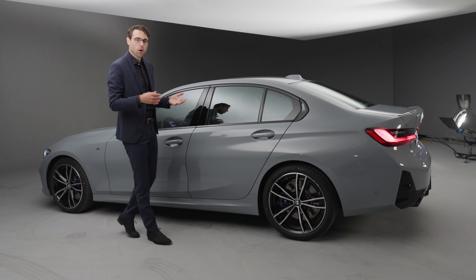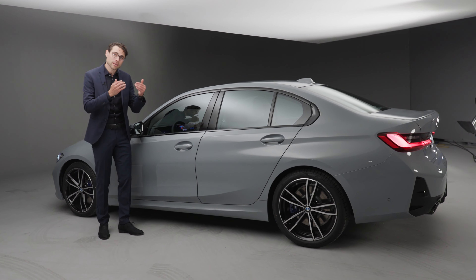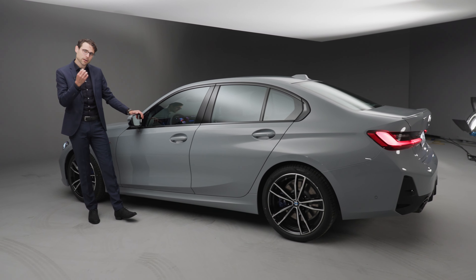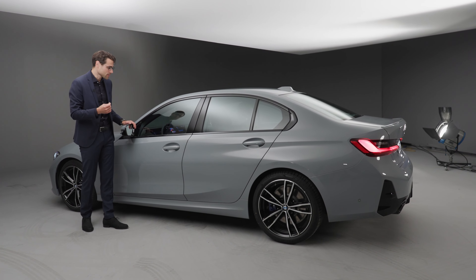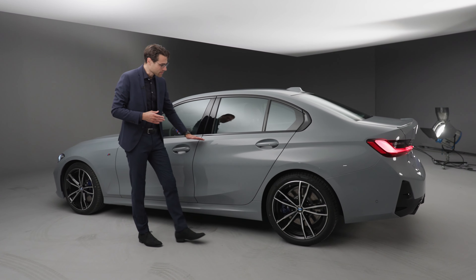A very good upgrade for the front face of the BMW 3 Series. There are also new infotainment system updates and better perforated Sensatec seats to come. Stay tuned here with Thomas on Autogefour for all the changes. Let's go.